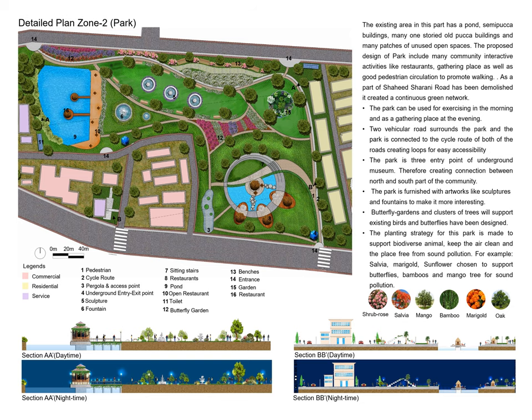This park is proposed for the northern portion of our site. The existing plan had unused semi-packed buildings. Within this park, there are community interactive activities and physical activities, sitting facilities, restaurants, butterfly gardens, and sculpture fountains. In the underground museum, there are three entry-exit points. The north-south connection is very important, with sections A, A', B, and B'.